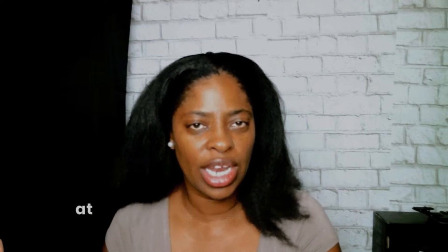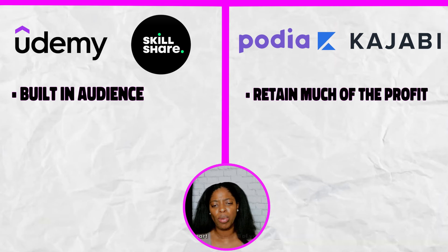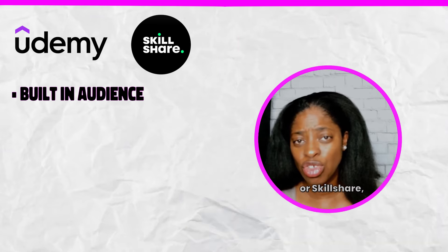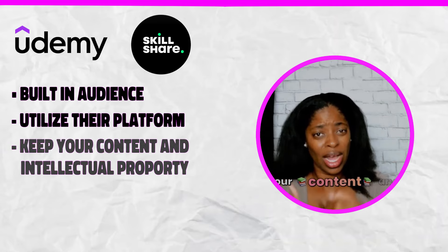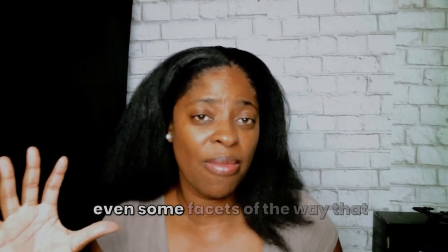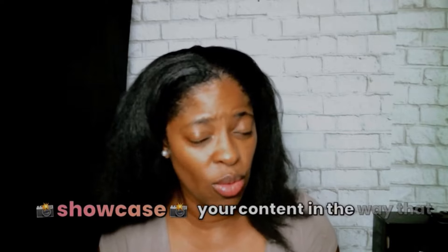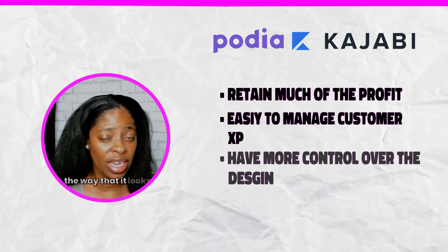If you prefer a more controlled hosted option, look at Kajabi and Paytia — those are great for retaining a larger part of your profits and managing the customer experience all the way through. When using platforms like Udemy or Skillshare, you're utilizing their platform structure and the way the course is presented is largely up to them. With Kajabi and Paytia you have more control over design, look, and the flow of the content.